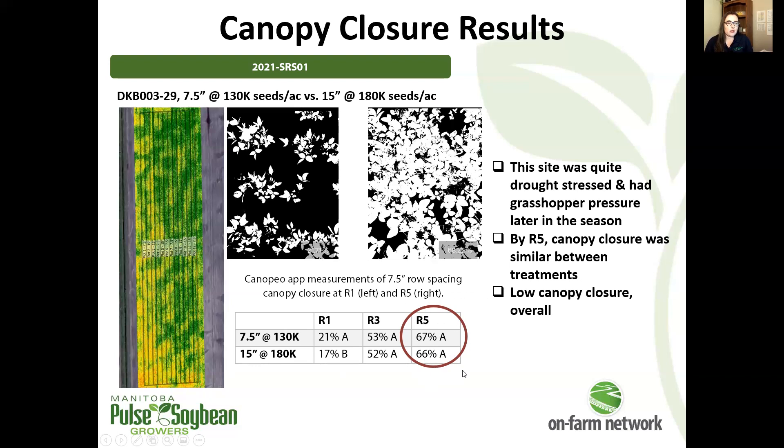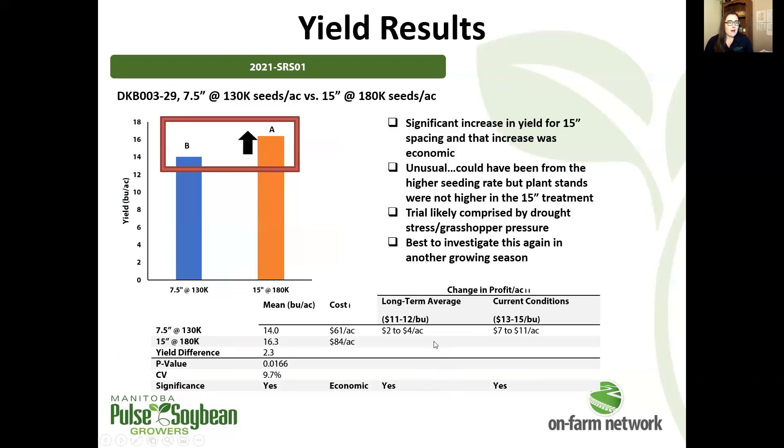Canopy closure was similar between the treatments at R5. This is the weirdness I mentioned: we actually saw a significant increase in yields at the 15 inch spacing. Perhaps that was the result of the increased seeding rate.